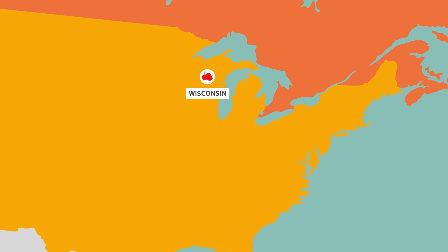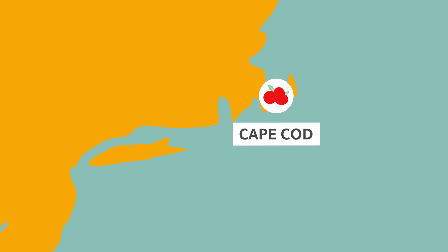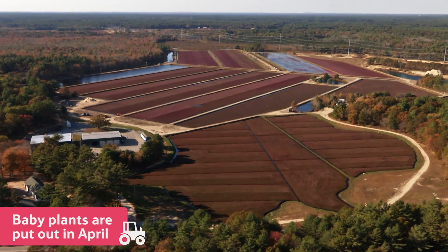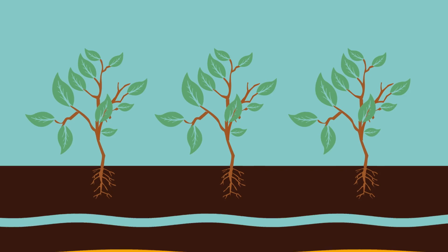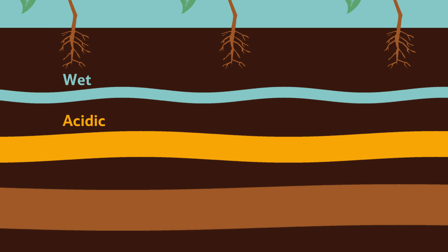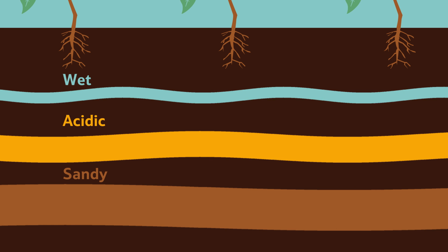Another place known for growing cranberries is Cape Cod in Massachusetts. Here, they plant new baby plants out in the fields each April. The plants like the ground to be really wet, acidic and sandy. They don't need lots of nutrients or fertiliser like some crops.